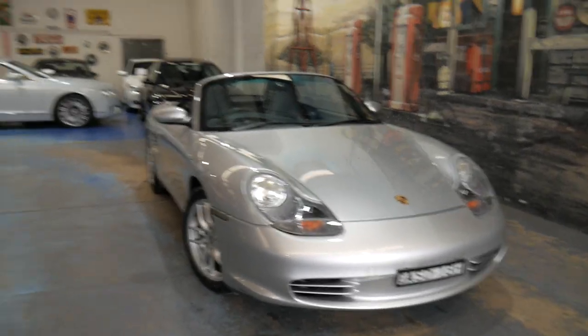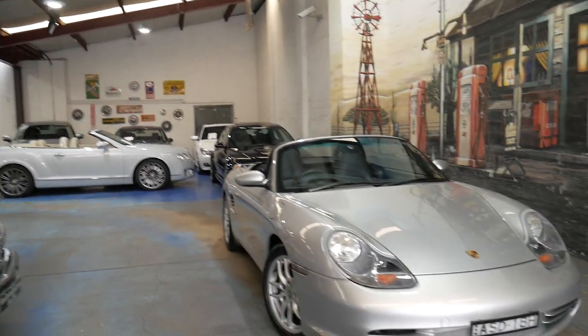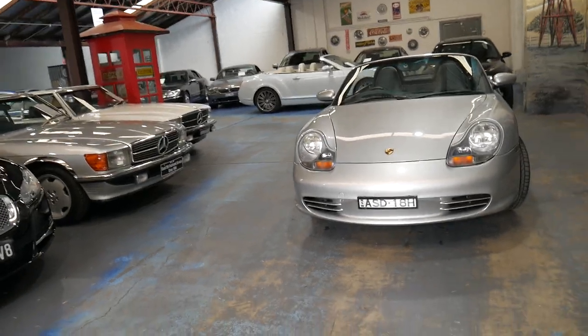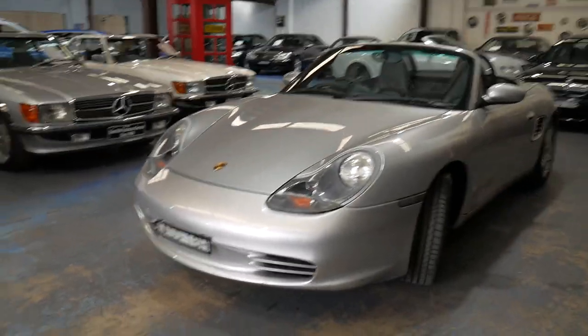We specialise in European cars. We've got about 70 vehicles in stock at the present time. We can help you with finance, and we certainly look forward to talking to you further about this very nice Porsche Boxster.